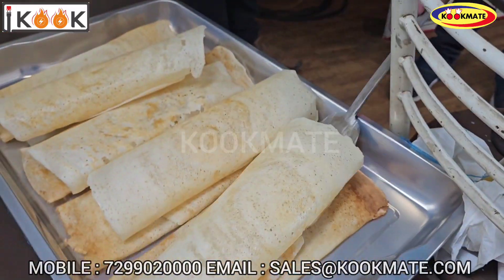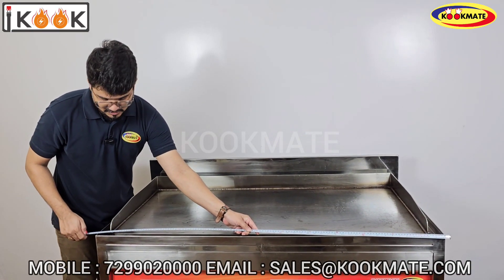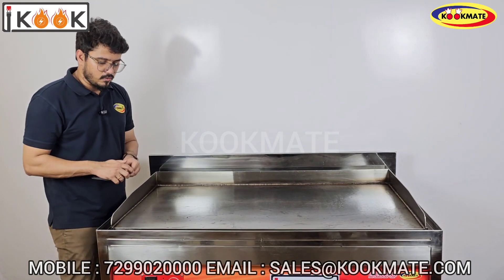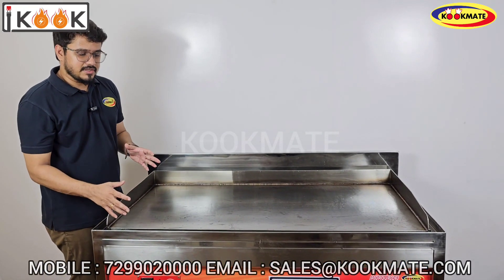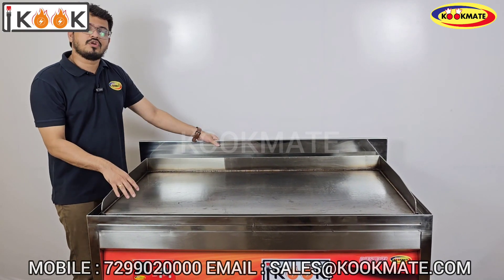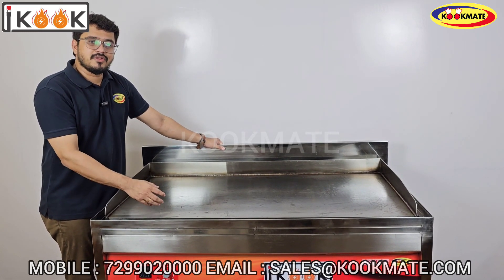Looking at the specific features and overall dimensions: length 53 inches, width 28 inches, cooking area 48 inches by 24 inches, overall height 34 inches. The body is SS304 grade, outer body has 1.5mm thickness, top MS plate is 2mm thickness. This unit is 12 kilowatt. Different sizes are available — 5 feet by 5 feet or 6 feet — with 20 kilowatt or 30 kilowatt options.